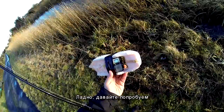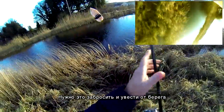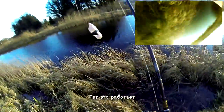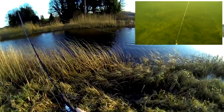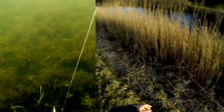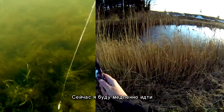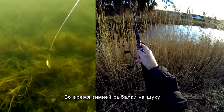Now I need to cast it and drag it away from the shore. I'm going to walk slowly — that's the key to success during winter time in pike fishing.